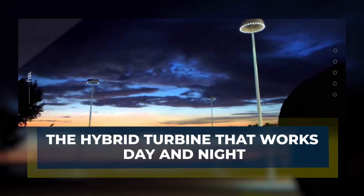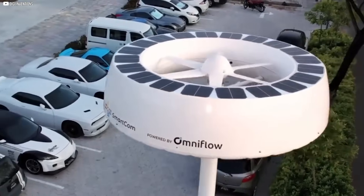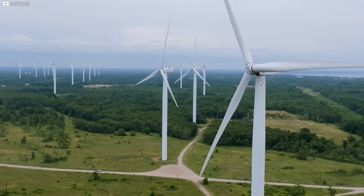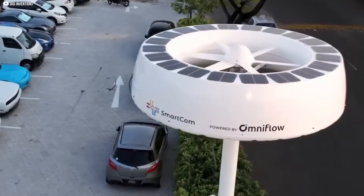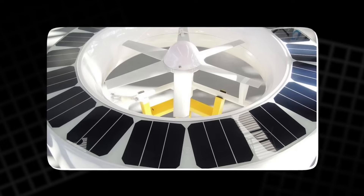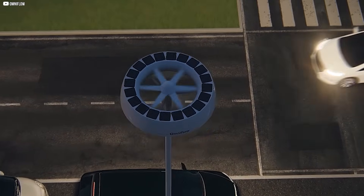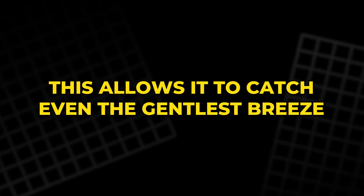The hybrid turbine that works day and night. What if one device could capture both wind and sunlight, day or night, calm or storm? That's exactly what the OmniFlow system was designed to do. Unlike traditional wind turbines that stand tall and rotate with the breeze, OmniFlow's design is flat and disk-like, installed parallel to the ground — it looks more like a modern art piece than a power generator. This hybrid system harnesses two natural forces, wind and solar, to generate electricity around the clock. Its secret lies in its innovative turbine structure, inspired by the shape and function of airplane wings, which allows it to catch even the gentlest breeze.